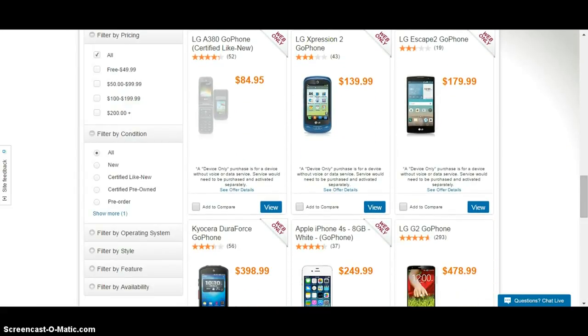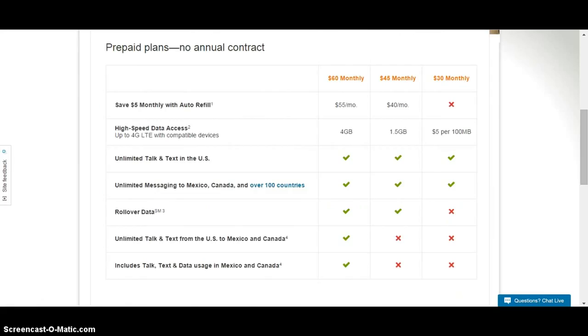The important thing here is the plans that they have. You want to pick a plan that fits your pocketbook. They have a $30 monthly plan which is generally for non-smartphones, and the $45 monthly seems to be the hallmark for entry-level smartphones. For data with AT&T, you get a gigabyte and a half for your $45 monthly. Once you use up that gig and a half, they basically cut you off — they don't throttle you back, they cut you off.